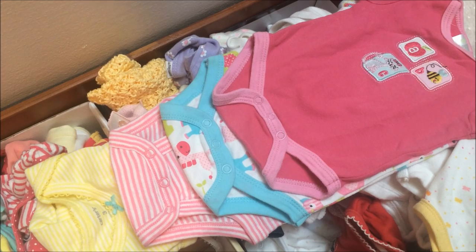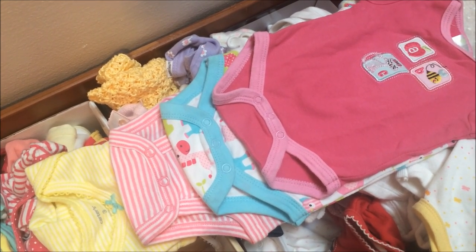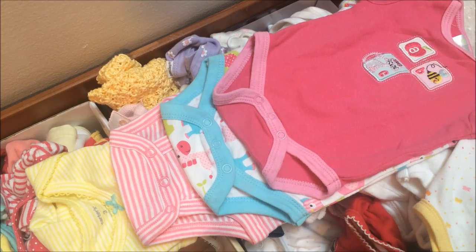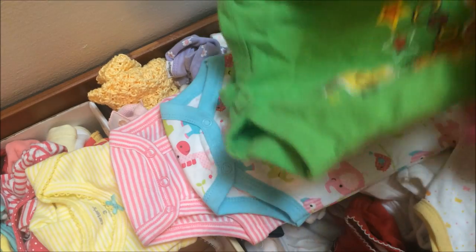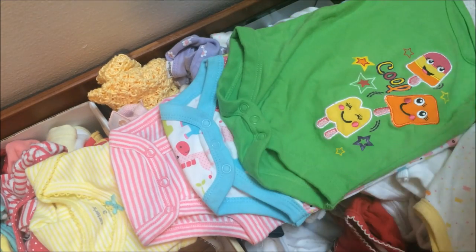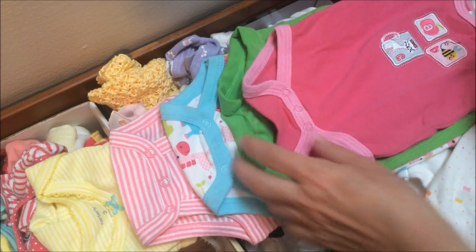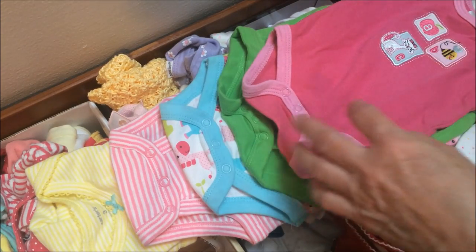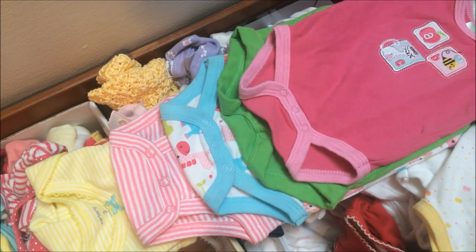To verify that it probably is newborn size, I have a Geranimals newborn here — it's bright green so you can see. Look at that. Is this now preemie even though it says zero to three? I'm putting it right at the edges of each one and you can tell it's shorter.